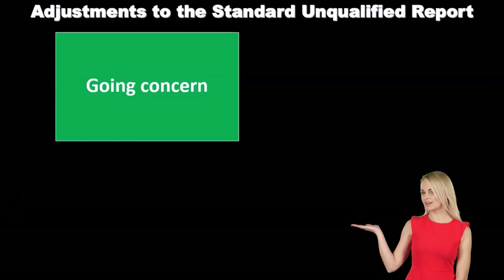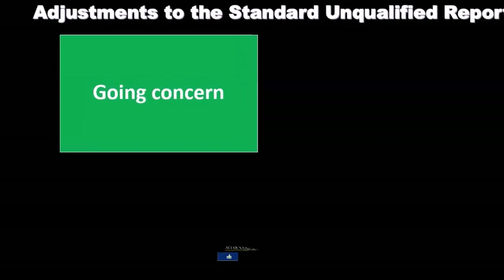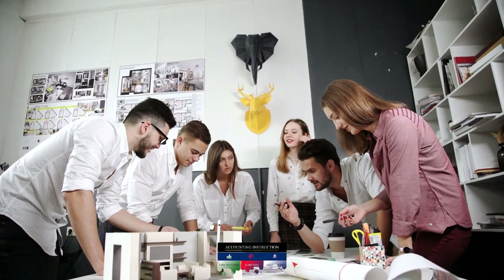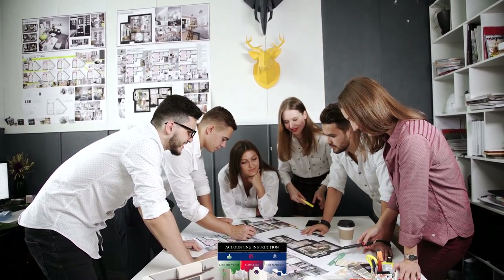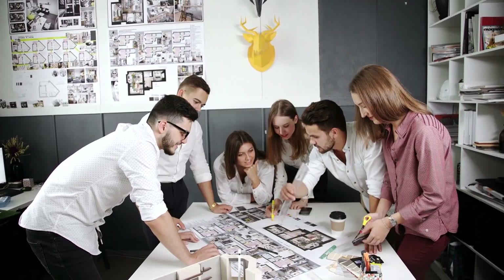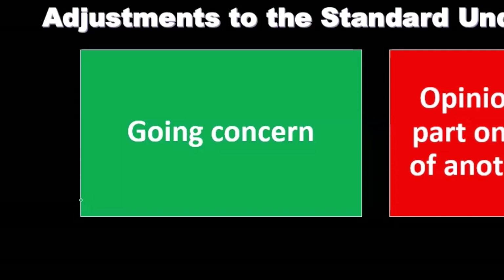Note that as we go through these items, some of them — such as the going concern — if we are very concerned about a going concern issue, we may qualify the report in some way. It depends on the degree of the going concern issue as to whether we keep an unqualified report with going concern language, or add some type of qualification. A going concern issue is a concern that the company will not continue operating long-term; if there is concern the company will go out of business in the short term, that is a going concern issue we want to adjust for and make people aware of.